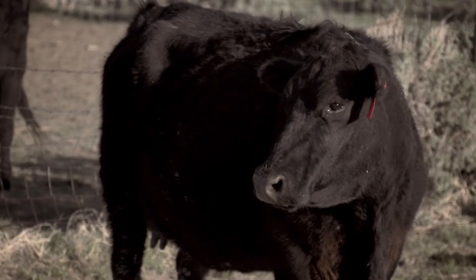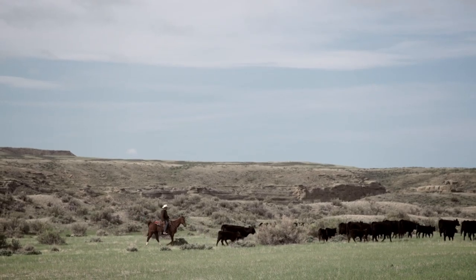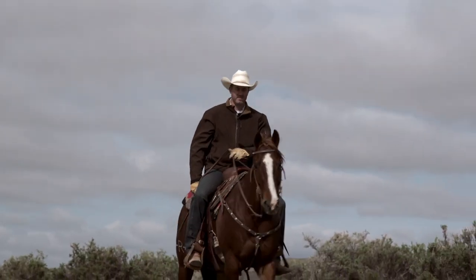We run around 2,500 head of Black Angus cattle. It's 100 miles between the different places that we've got to get them to, and it's all horseback and trailing them in.